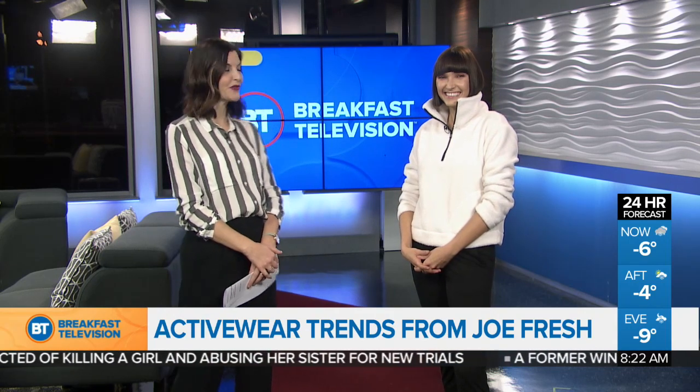Welcome back to Breakfast Television. We're all trying to get more active these days, but it really helps to have the right gear. Style expert Anya B is here now with some affordable and fashionable activewear from Joe Fresh.